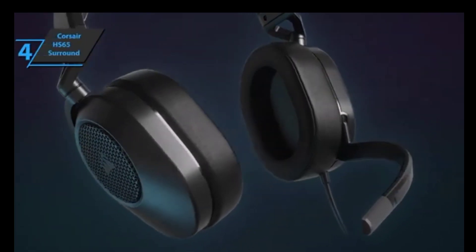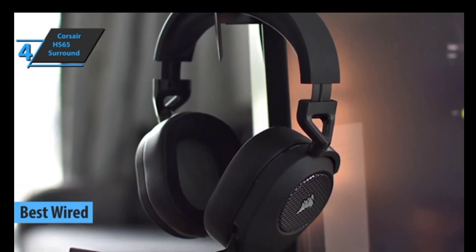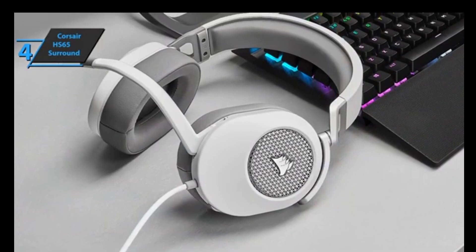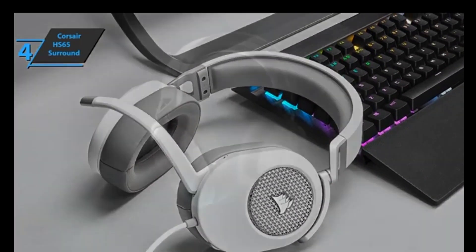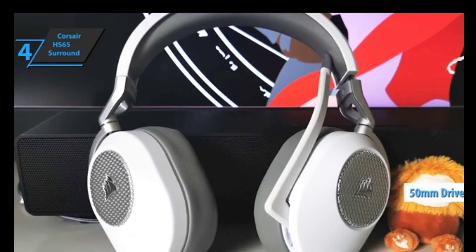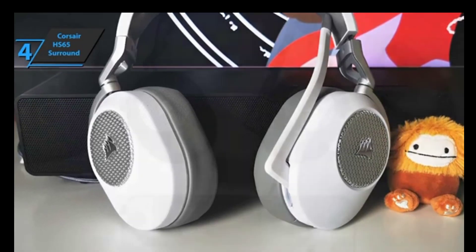The next product we'll talk about is the Corsair HS65 Surround, also known as the best wired budget gaming headset on the market in 2023. Corsair has made another interesting headset with a striking design and some great features, including memory foam for added comfort, durable aluminum reinforced construction, custom 50mm neodymium audio drivers, and most notably, personalized sound via SonarWorks Sound ID. There's plenty to be excited about.